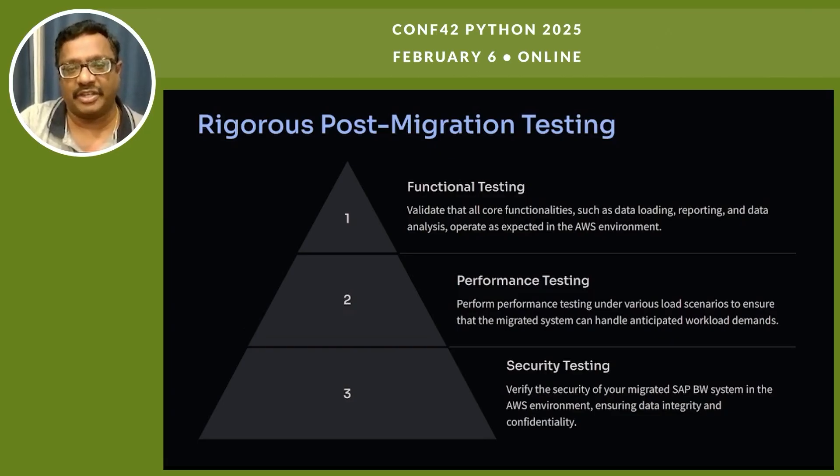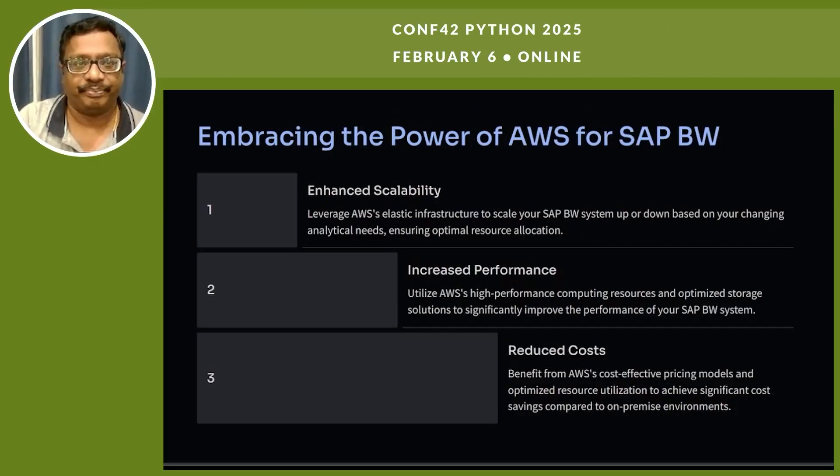The final area is security testing. Since SAP BW and ERP systems are subject to audits, we conduct thorough security validation of our migrated SAP BW system in the AWS environment, ensuring data integrity and confidentiality.